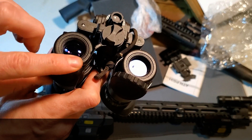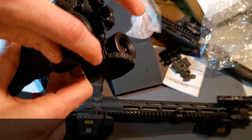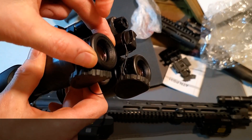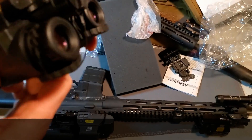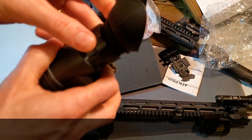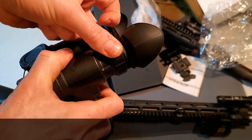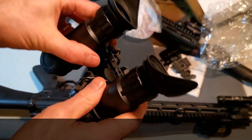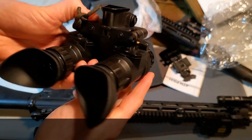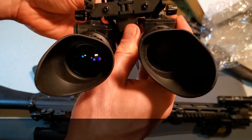The next version is the Gen 2 in white phosphor, called the PS31 WPT. It has an MSRP of just under $4,800, with a street price of about $4,500. The WPT version comes with Photonis Echo Gen 2 white phosphor tubes. The Photonis Echo is considered by some to be a Gen 2+, and it's one of the more affordable ways to get into a decent white phosphorous tube.